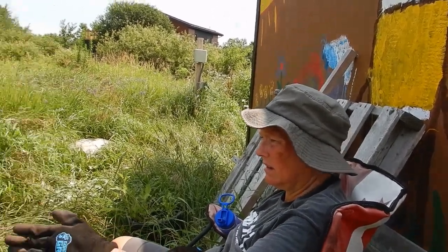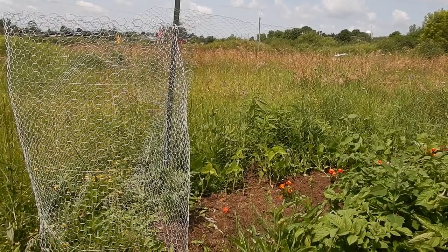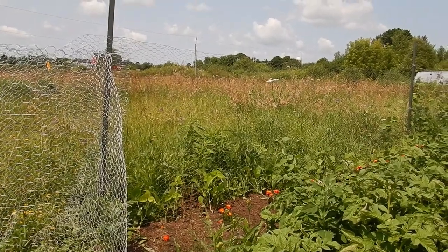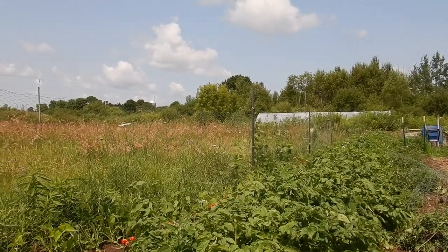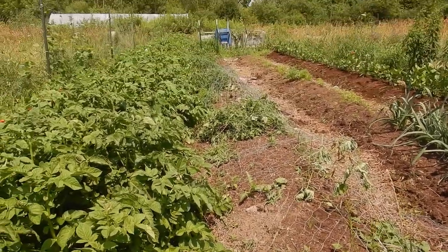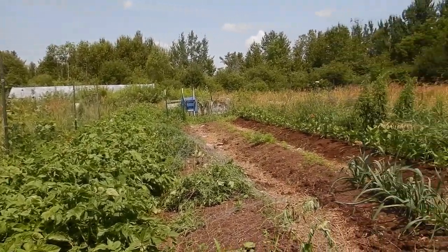Roland took down the chicken wire we had over the beans so the little rabbits underneath the shed would stop eating them. It worked — the beans are now going up their trellis, hopefully that will continue. We've now put that chicken wire over top of the sweet potatoes, because the rabbits were also eating the tops of those. We don't have enough chicken wire to cover the whole bed, but it's at least halfway, so we'll see if that helps.